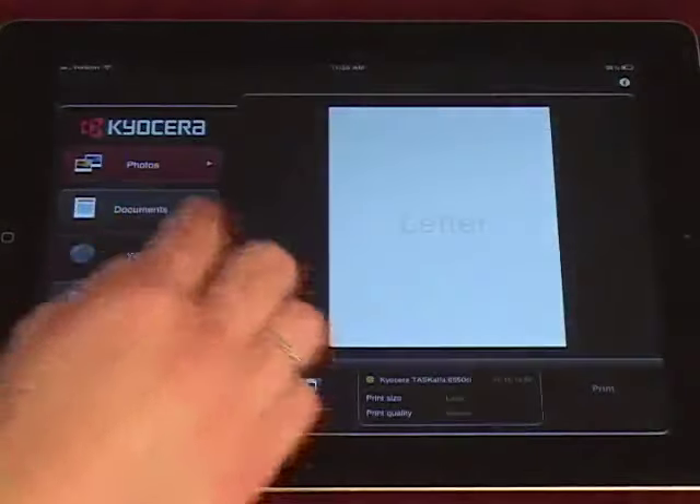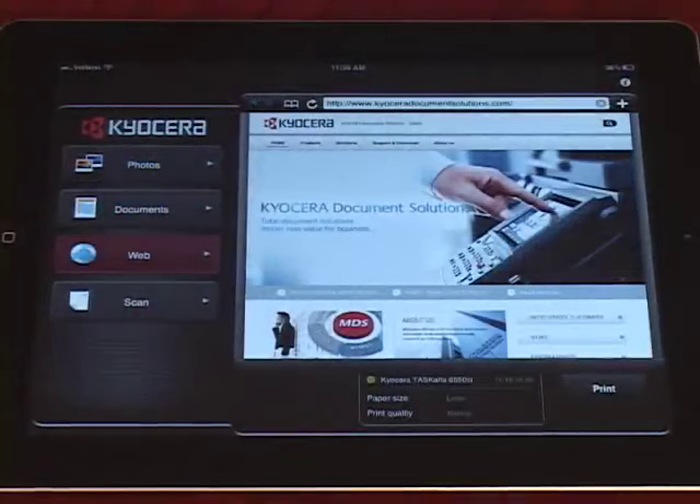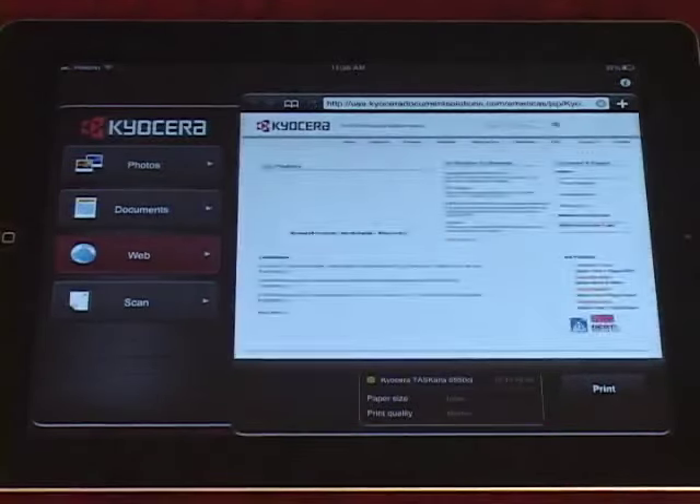Likewise, you can print web pages opened from within the Kyocera Mobile Print application. Tap the Web tab, enter the URL of the web page you wish to print, and tap Print. There is also a bookmarking feature in the built-in web browser.